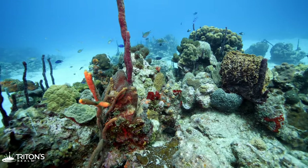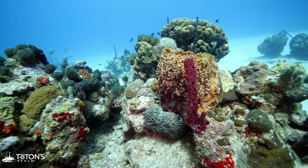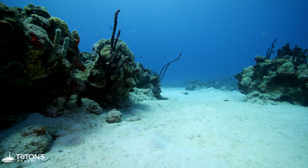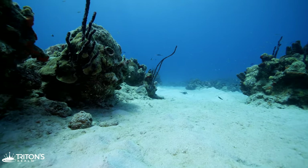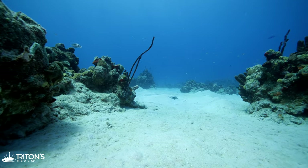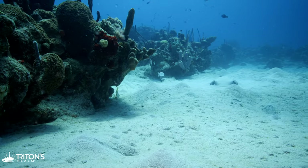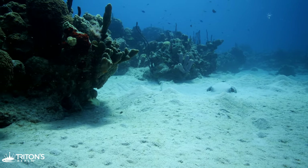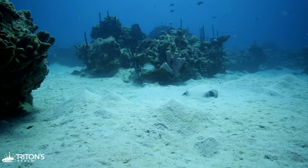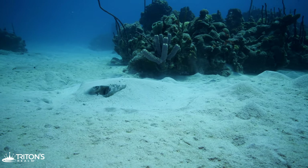It's important to keep a keen eye out, as you never know what you are going to find. Rounding a patch reef, I find a pair of eyes staring at me from within the sand — it's a southern stingray that has concealed itself. It seems unfazed by my presence and I slowly swim around it.